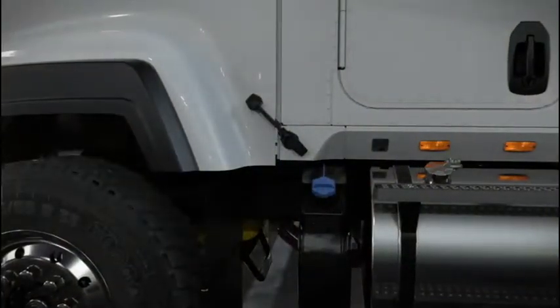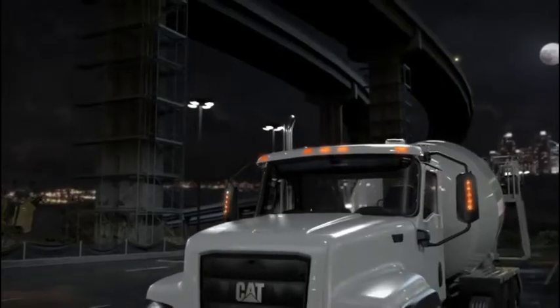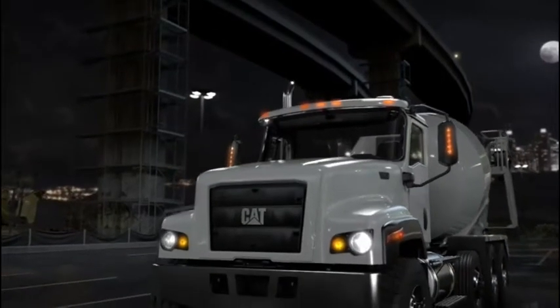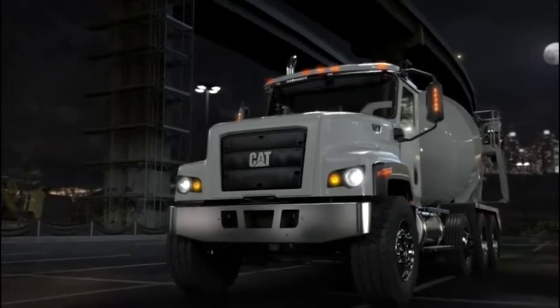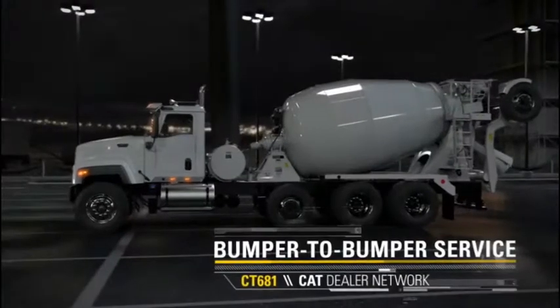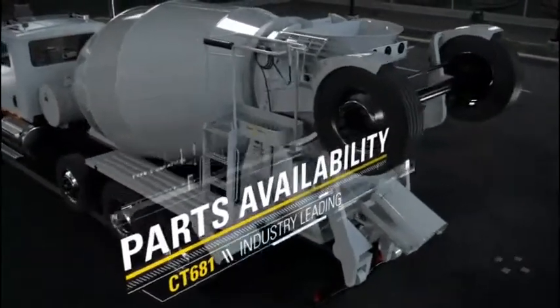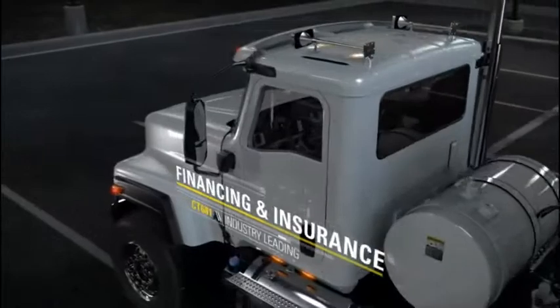Or you can choose either manual or ultra-shift plus vocational transmissions. Like all CAT vocational trucks, the CT681 is backed by the best support team in the business. Your CAT dealer offers bumper-to-bumper service, industry-leading parts availability, financing and insurance, and custom maintenance plans.